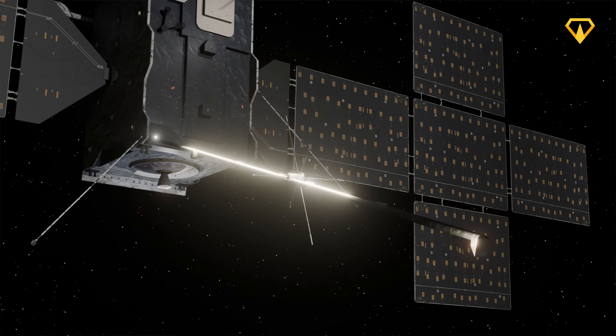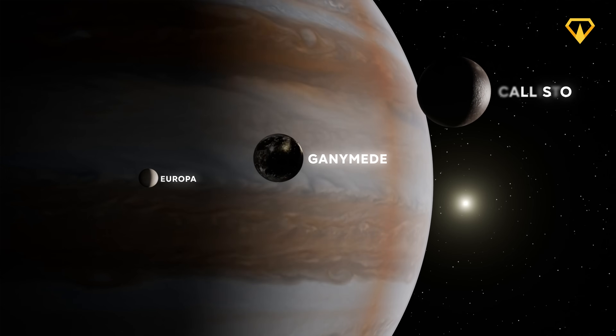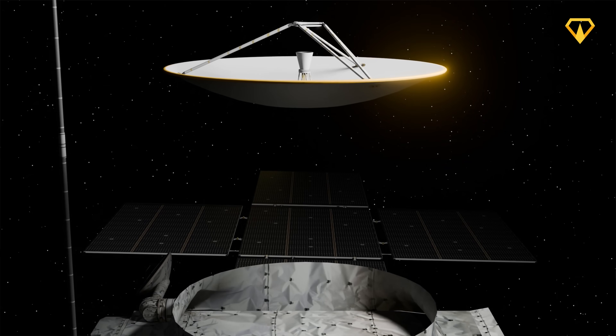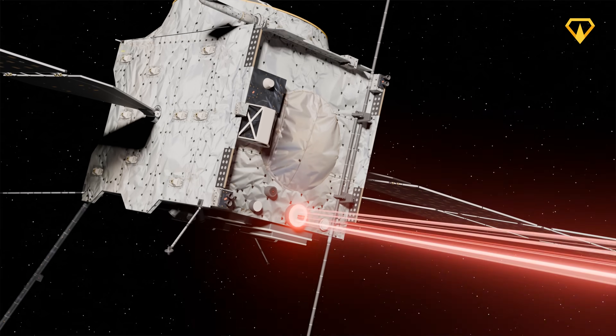I'm your host Regis, and in today's video we'll take a deep dive into the extreme conditions at Jupiter and its moons, and examine the groundbreaking engineering that will allow us to uncover the secrets of these distant worlds.